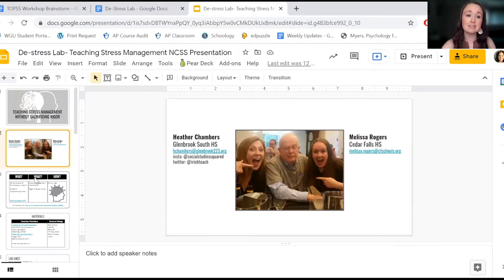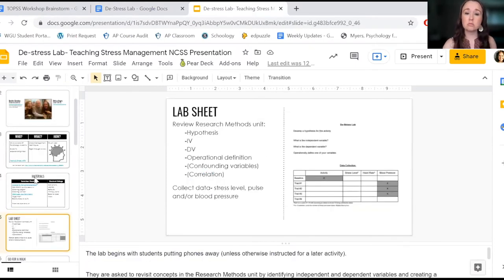So I created a lab in which students get to interact with three different things — I know it says four on here, but I've reduced it to make it a little less stressful.